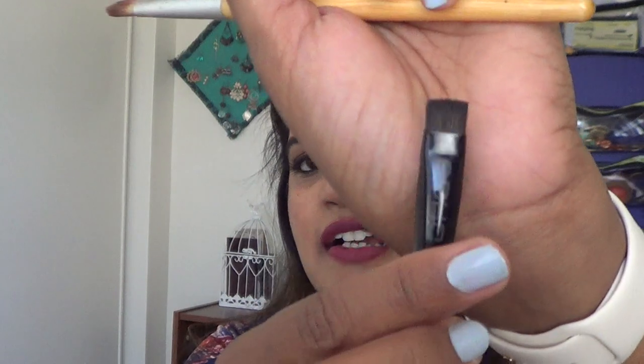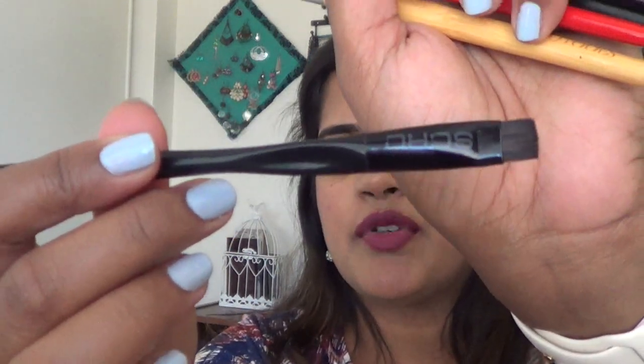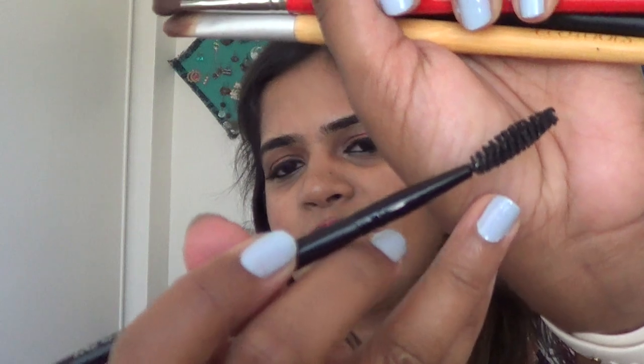I have a flat liner brush from Soho that I use predominantly to fill in the eyebrows — you've seen this brush in my makeup tutorials a lot. This is the elf eyebrow wand; I use this to remove any extra clumps of mascara in my eyelash area.